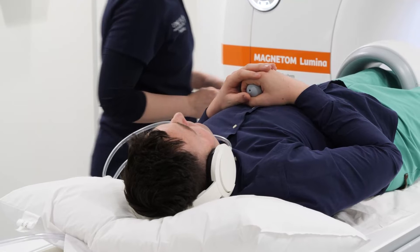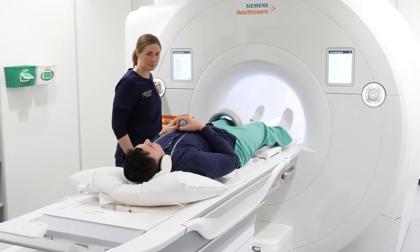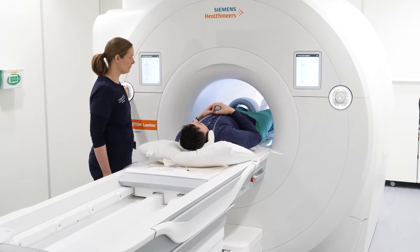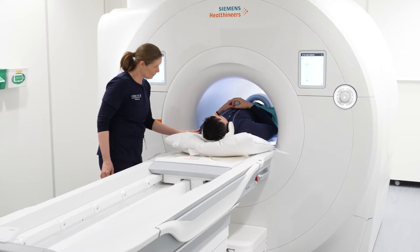When you are comfortable, the table will move very slowly into the scanner's archway. The MRI is open at both ends. You will be made as comfortable as possible, as once the exam starts it is essential that you lie still, as even the slightest movement will cause blurring of the images.